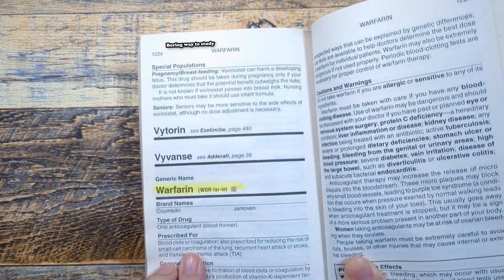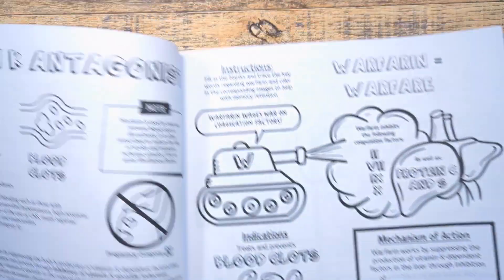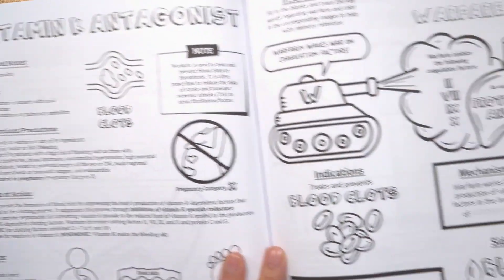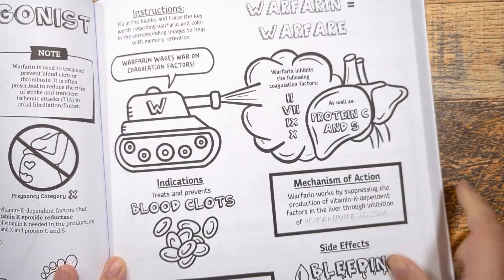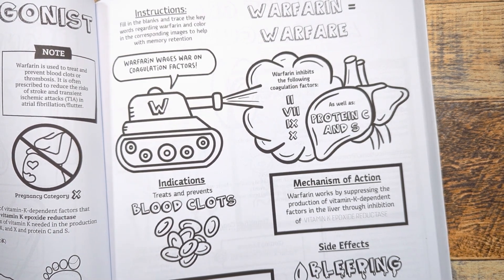Hello visual learners! If you struggle with pharmacology, you're in the right place. Today we're going to be going over everything there is to know about warfarin in a fun and easy way. Make sure you stick around to the end as we review some mnemonics and memorization tips to help you retain the information for exams. Let's color and learn!